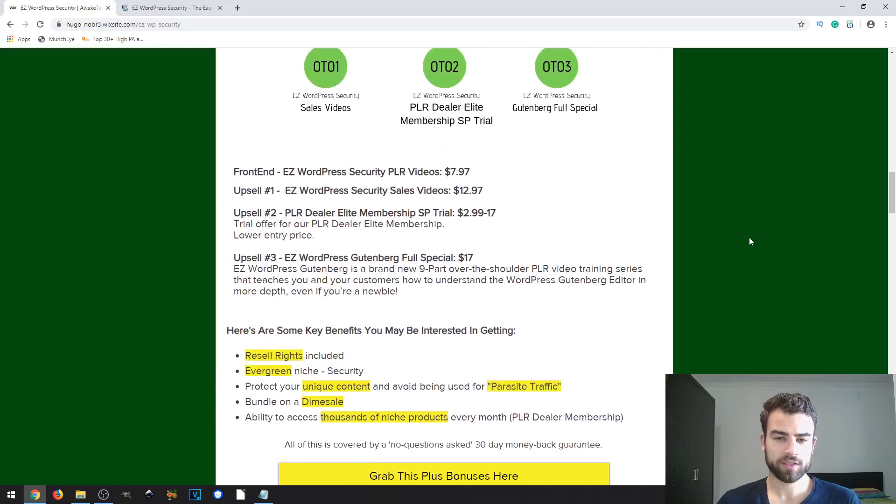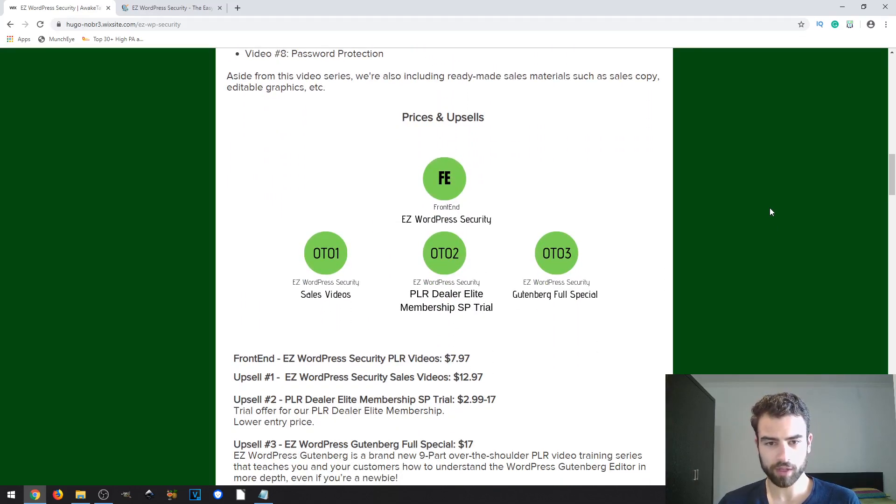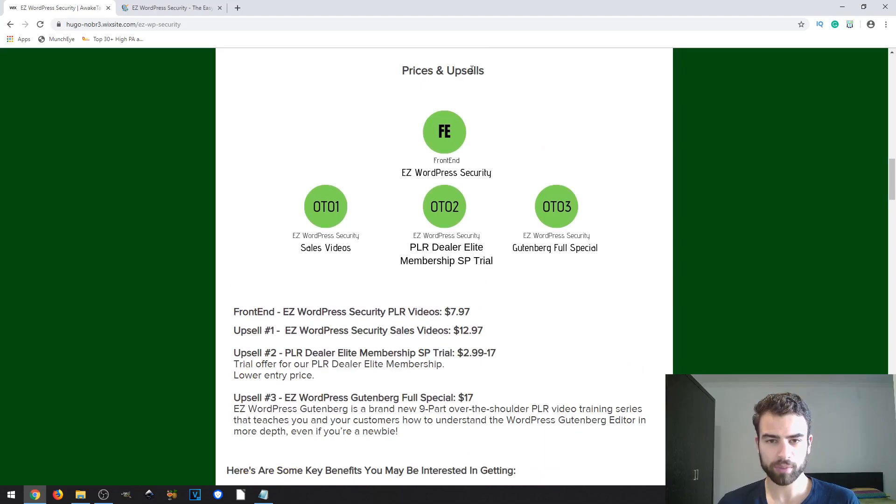There's not much more info on the sales page, so let's jump into the prices and upsells. The front-end product is Easy WordPress Security. Then you have three upsells: the first upsell is Sales Videos, which gives you extra sales videos. The second upsell is the PLR Dealer Elite Membership Special Trial and Gutenberg Full Special, which gives you access to a portal with a lot of PLR products.